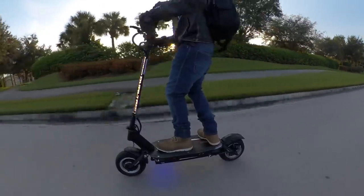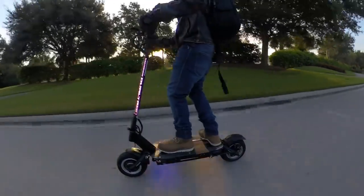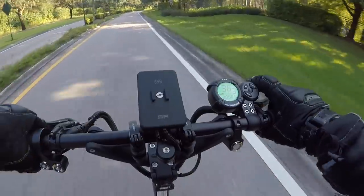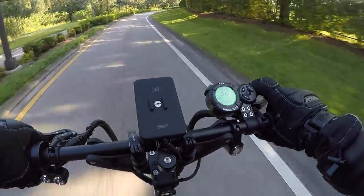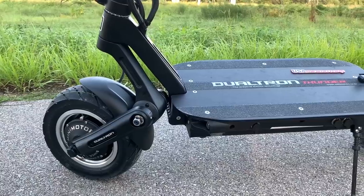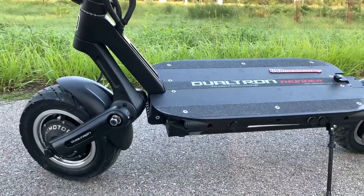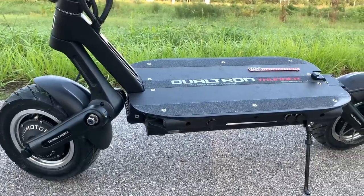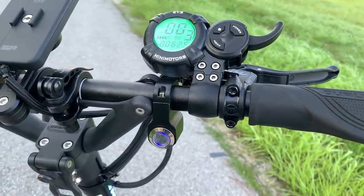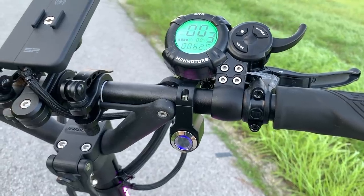I definitely didn't spend very long at those speeds. It's a thrill, don't get me wrong, but to be honest I find it more fun at around 35 or 40 miles per hour because I can spend more of my energy enjoying the ride and less of it on hoping I don't die. But if you want to hit 50 miles per hour on a standing electric scooter, the Dualtron Thunder is one of the few ways to do it. Just make sure you're saving up because this is also the most expensive electric scooter on this list at $3,800.